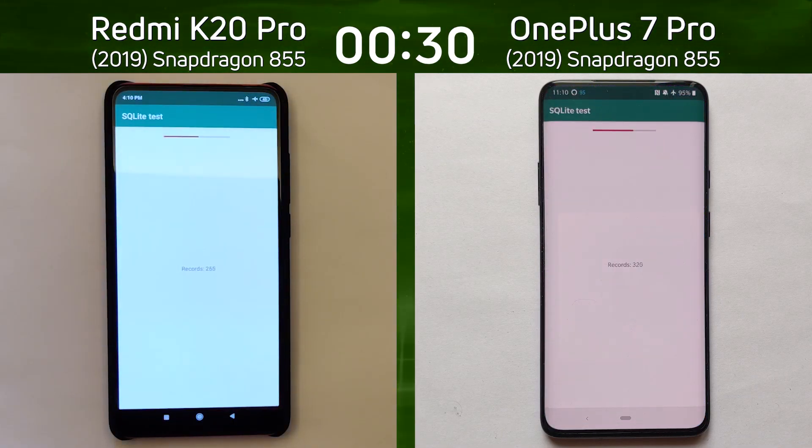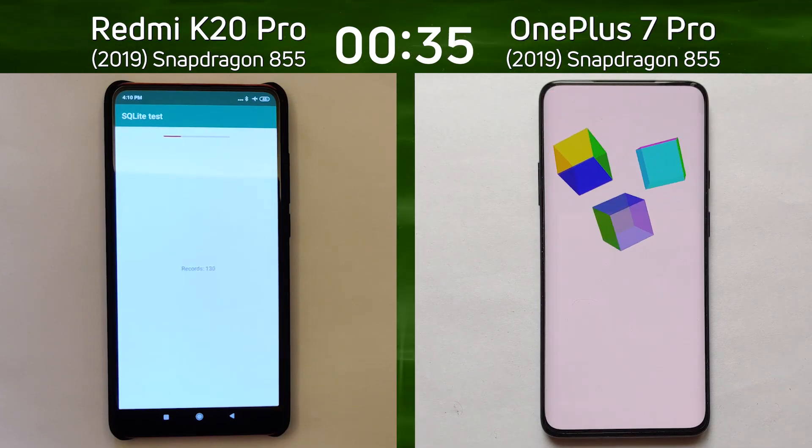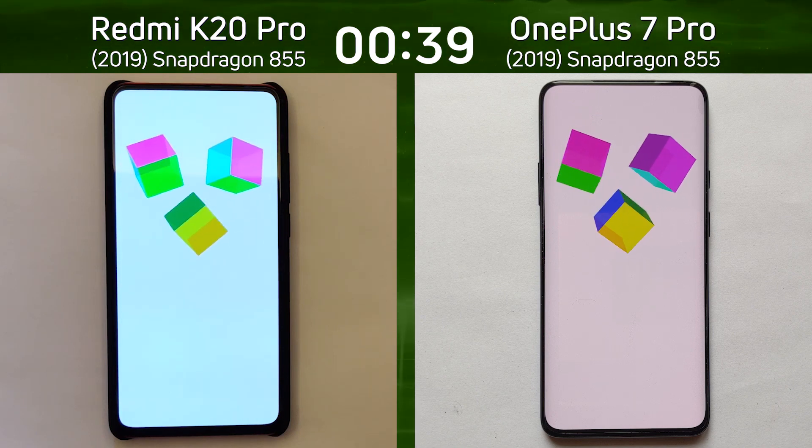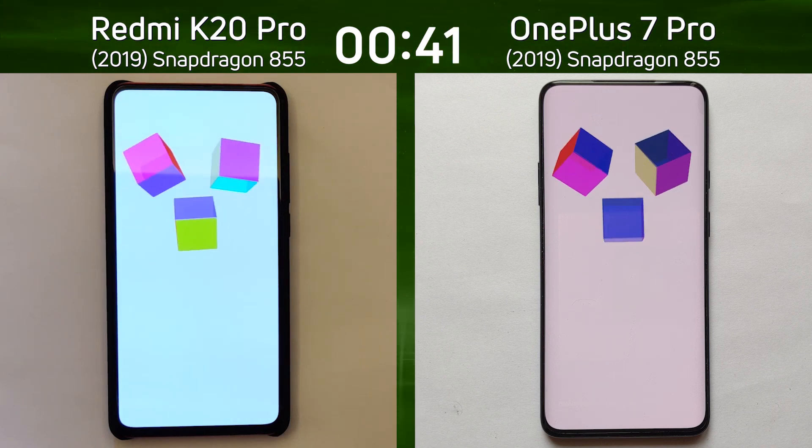As we go into the SQI Lite test, both devices seem to be doing about the same, but it looks like the OnePlus 7 Pro is going to get there first. It is now the first into the 3D Q test, taking a lead over the K20 Pro as both devices are now into the 3D Q test.